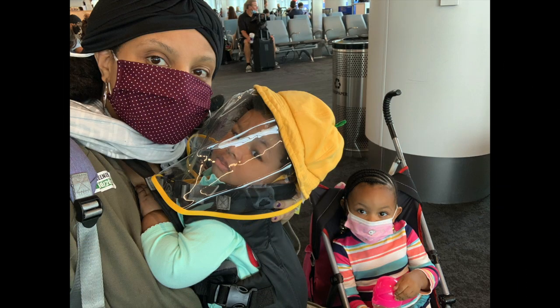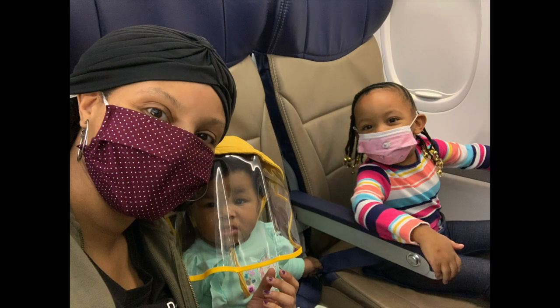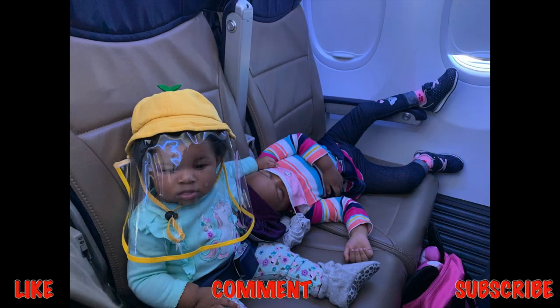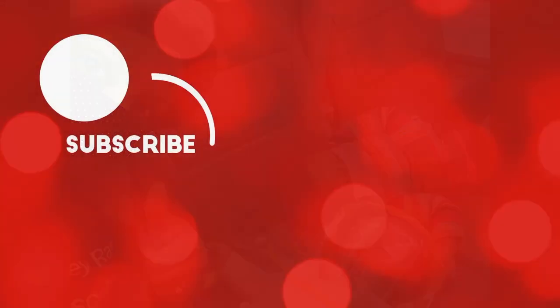We landed safely, praise God. When we got to the baggage claim, my dad was there to help me with the bags, which was great. I didn't do a proper sign-off, so I just want to say thank you for watching. Please like, comment, and subscribe — I love y'all. Hopefully this was helpful to you, and I hope you enjoyed this vlog. I will see y'all on the next one.